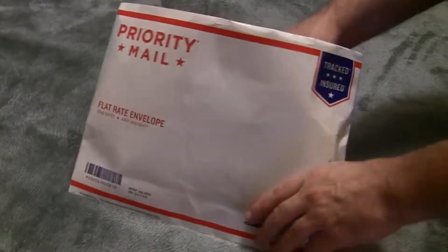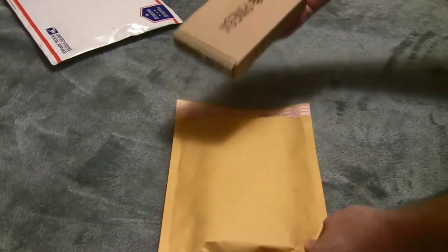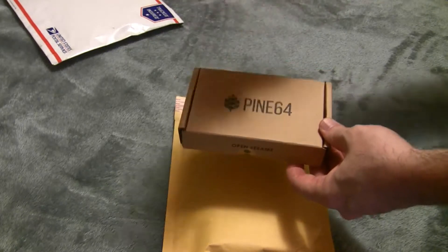I received my new Pine 64 computer in the mail today. I ordered this back on May 1st and received it just today, June 4th. It took a little while, but I was expecting it to take a while. Included with it, I ordered the Bluetooth and Wi-Fi module.